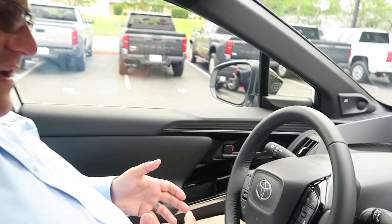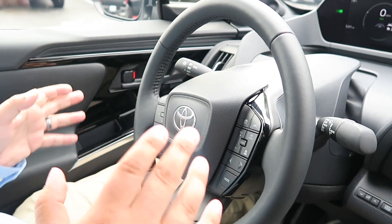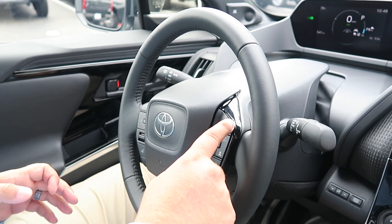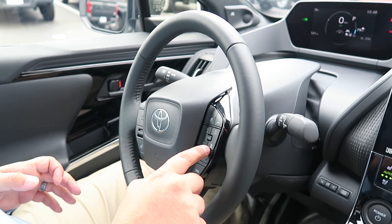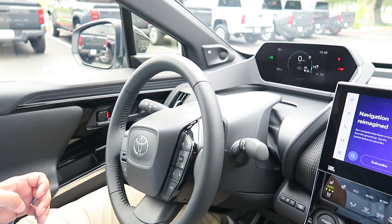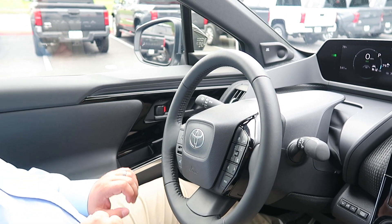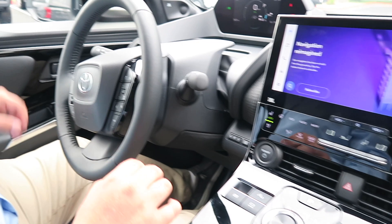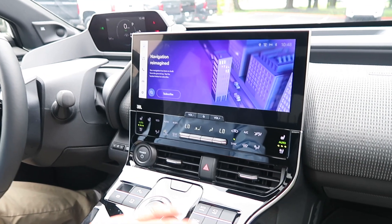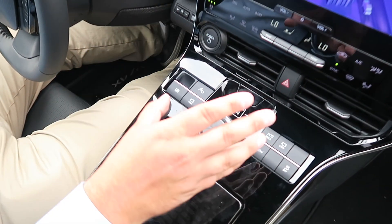Let's talk about the features of the steering wheel — a lot of safety features. You've got your typical radar cruise control and lane departure. You also have sensors to tell you how far away the vehicle in front of you is. There's Bluetooth and volume control for radio. The way you control reverse, drive, neutral, and park is so simple — it's all by the touch of a button and controlled by the knob.